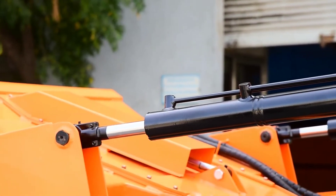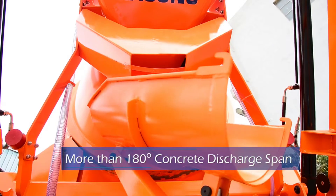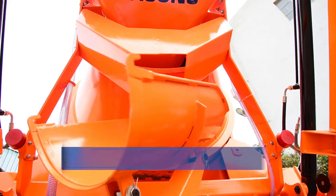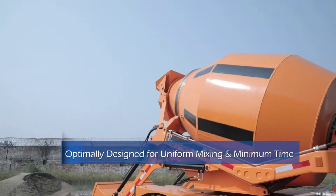The unloading shoot is well placed and can rotate 90 degrees, helping unload concrete in a 180 degree span with fixed location. The mixing drum and blades on the inner side are made of thicker sheet metal, increasing the life of the drum.